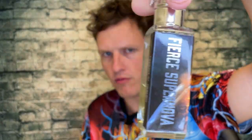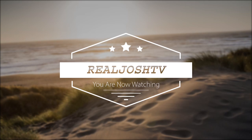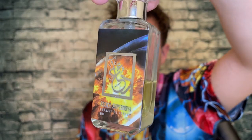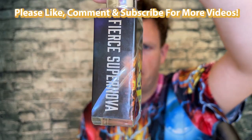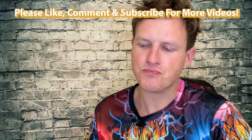Fierce Supernova Review. Hey, what's up guys, it's Josh here. Today I want to do a little review on this Fierce Supernova by the House of Dua Fragrances. This is one that I reviewed last year and I really liked it — I was just going through some of my favorites of all time, spraying it up, and I actually really really enjoyed this one.